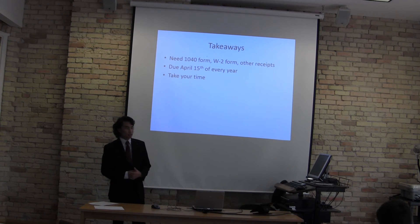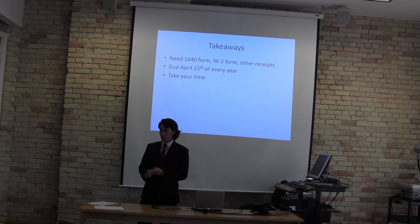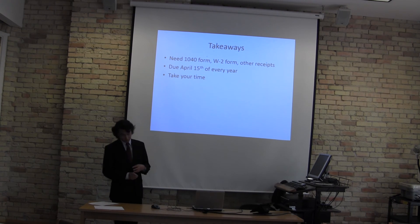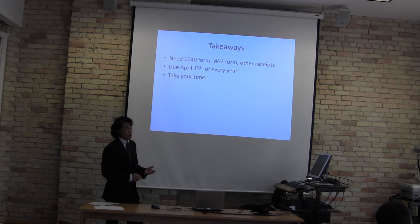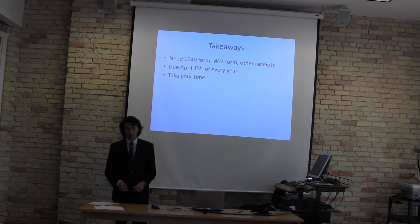A few takeaways on how to prepare to file a tax return: you need a 1040 form if you're an individual, you need your W2 form, and you'll need receipts for tax credits or tax deductibles. It is due April 15th, and you want to take time out of every year to file your taxes because you want to get as much money back as you can. Thank you.